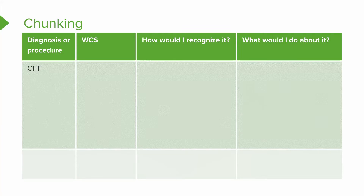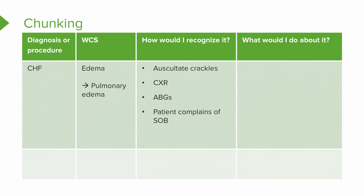Let's take CHF — congestive heart failure. What's the worst case scenario? Well, CHF involves edema, and the worst kind of edema is pulmonary edema. It's a bad deal to have edema in your legs and other places, but the worst case scenario is pulmonary edema. You'd make a list of how you would recognize it: listen to their lungs for crackles, look at their chest x-ray report, look at ABGs — arterial blood gases — and see if the patient is complaining of shortness of breath.